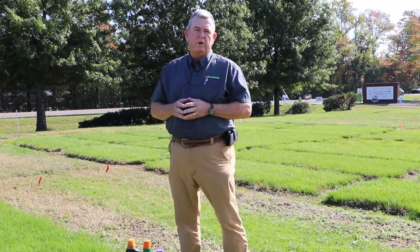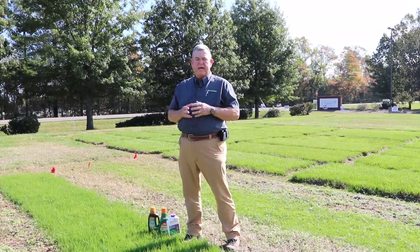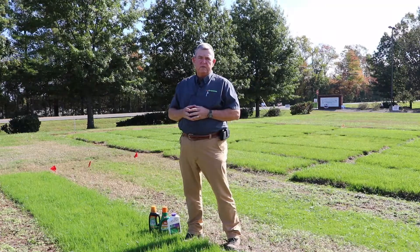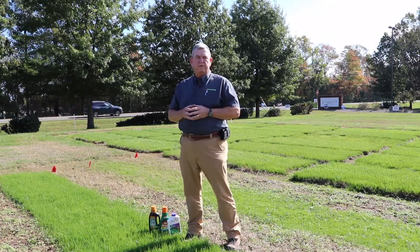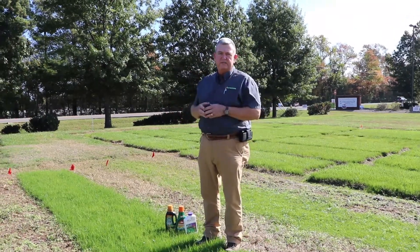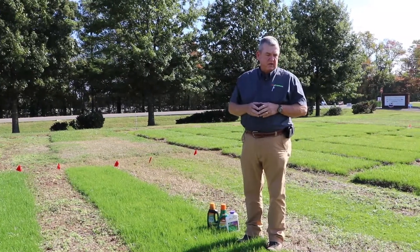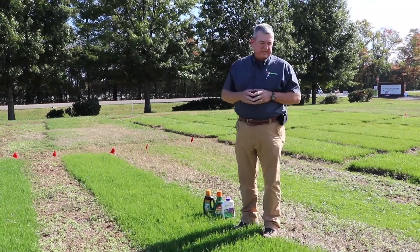A lot of homeowners took advantage of the almost ideal September that we had this year for either establishing or renovating cool season turf grasses. There was adequate moisture without the need for excessive supplemental irrigation, and the temperatures were good enough to provide really good germination. We're standing here in these plots — these were seeded on the 17th day of September — and these are all tall fescue blends, and they have germinated and come in really well.